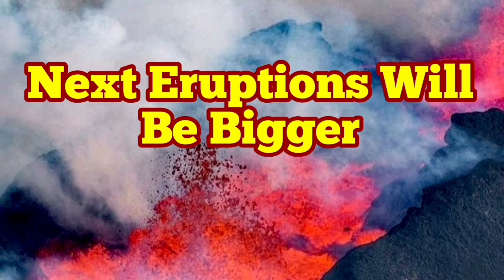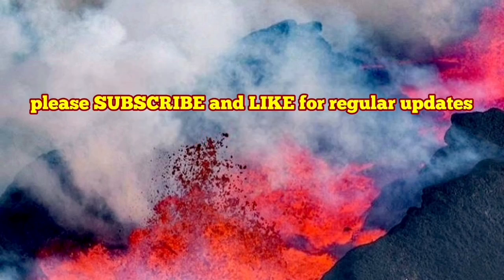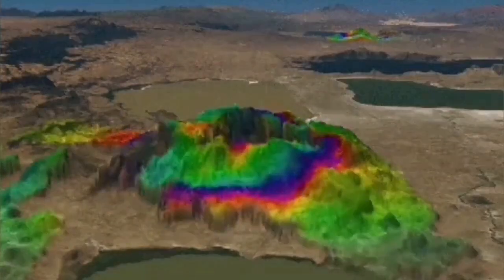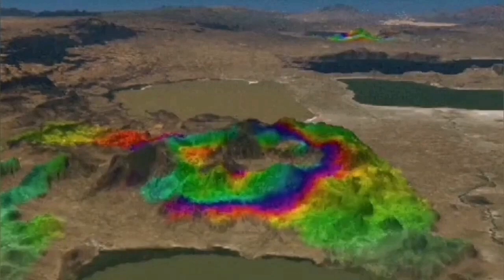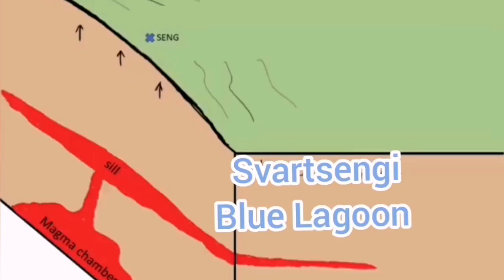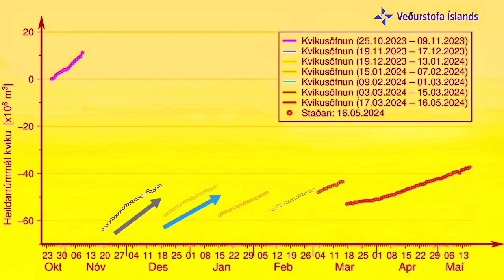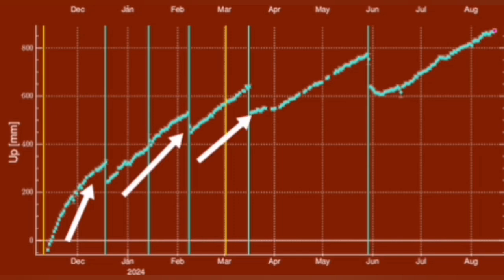There is plenty of evidence to show that, visually, we can prove that the past eruptions of the Svartsengi volcanic system and the one previously in the Fagradalsfjall field have been bigger with every eruption. Magma accumulation under the systems was bigger. This is a huge reservoir of magma in this region, under the rocks — a mid-level magma reservoir. And every eruption, although it was delayed, the volume of the magma accumulating was increasing.